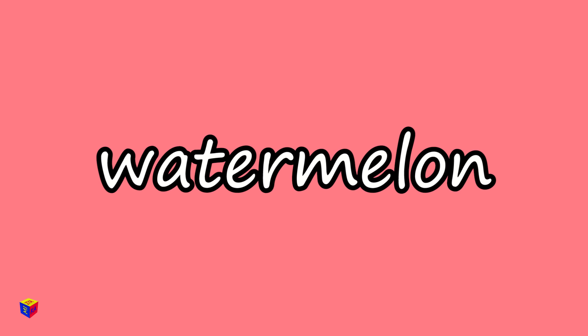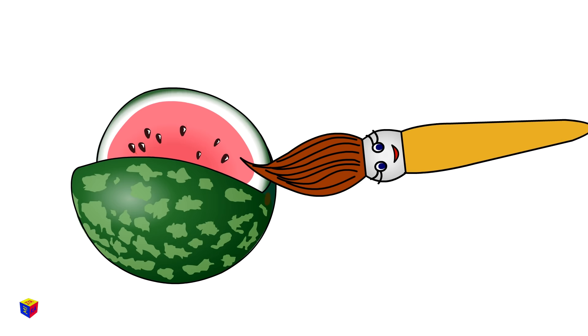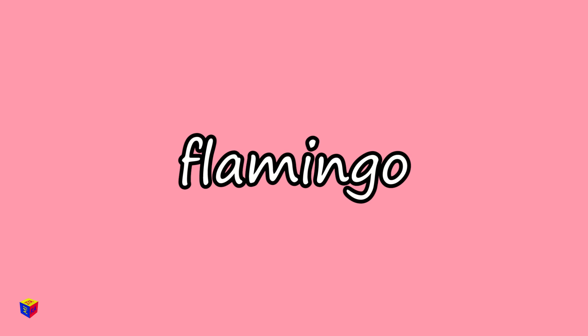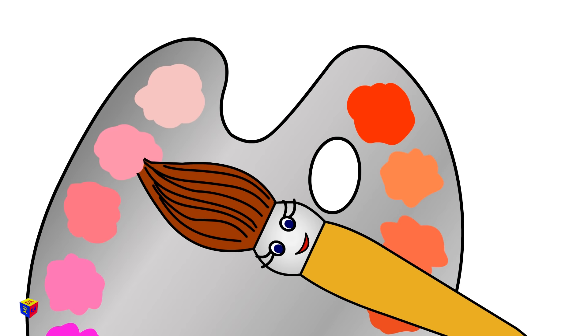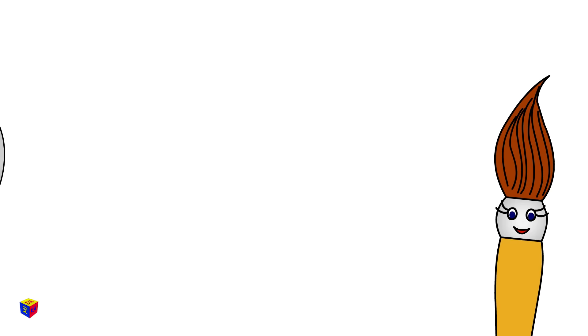Hot pink. Watermelon. Flamingo. It's the color of the flamingo's feathers. Tea Rose.